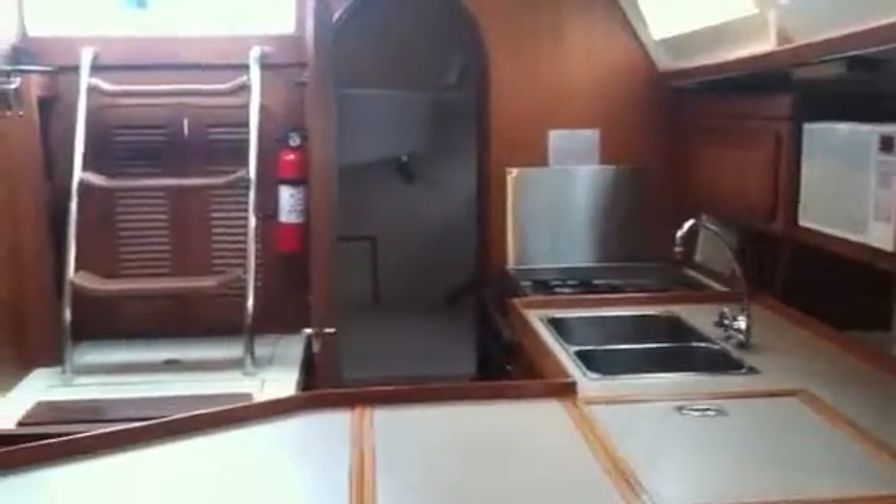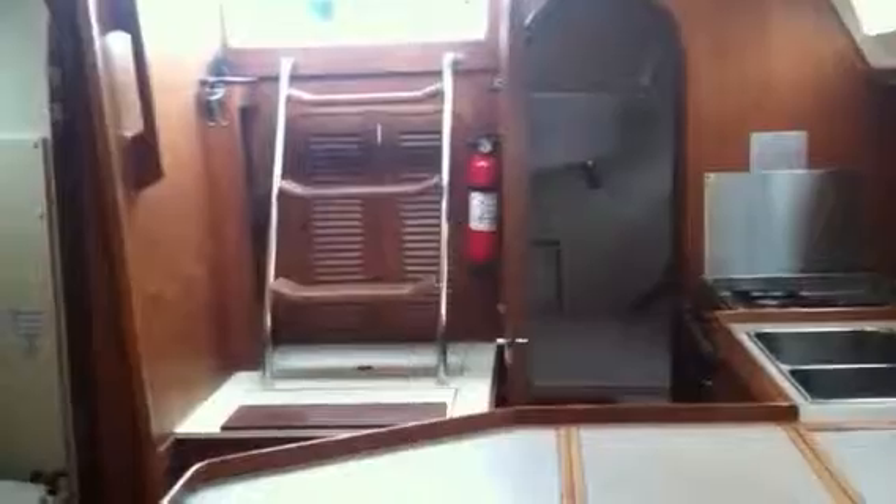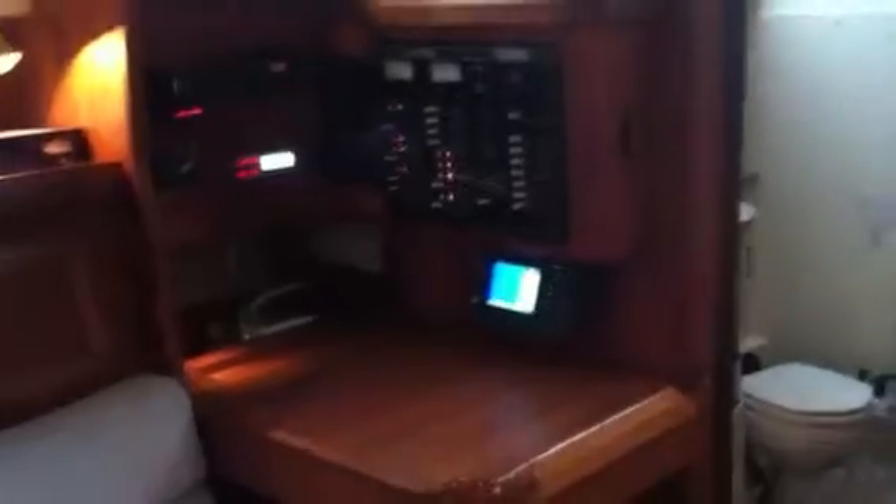Galley, leading to the aft stateroom. Those louvered panels open up to make that a window through there also. Nice, generous head. Navigation station. Good stereo. Chart plotter down below here. DC panel. Settee here. And a new Dickinson stove to keep it warm.